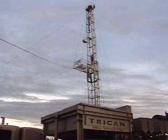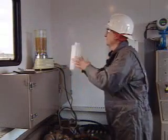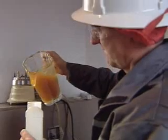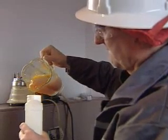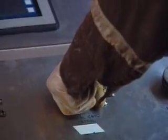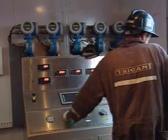Another aspect of service work is fracturing, or fracking for short. Fracking is a process where a liquid is pumped down the well bore under high pressure. The pressure forces the liquid into pore spaces in the surrounding rock, thereby creating and expanding cracks.